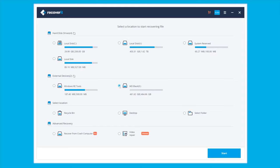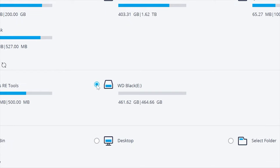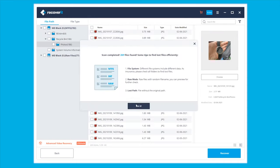First of all, install Recoverit on your Mac and launch the application to get started. On the home screen, choose the location where you have deleted the files and then click Start. Recoverit will start scanning the selected drive for those deleted files. The process will only take a few minutes to complete, depending on the size of your drive. Meanwhile, if you have already found the files you want to recover, you can stop the process here.